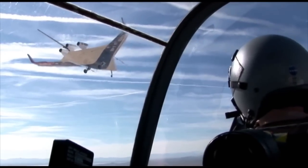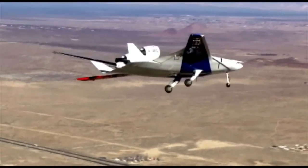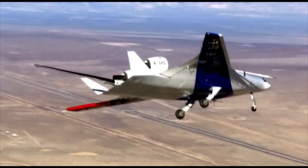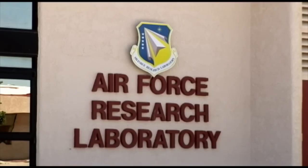We have spent generations getting the last ounce of efficiency out of the engines. It's time we turn our attention to the airframe and get exponential efficiencies out of the airframe. The next generation of vehicles will improve efficiency by using improved materials and shapes like blended and hybrid wing bodies that focus on completely new designs.